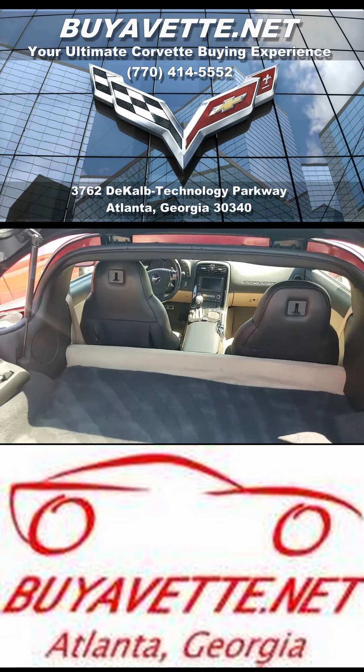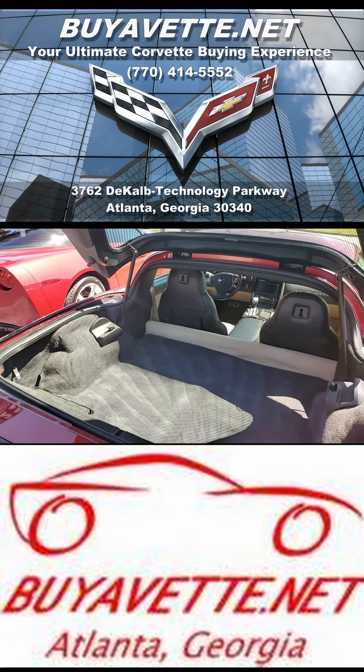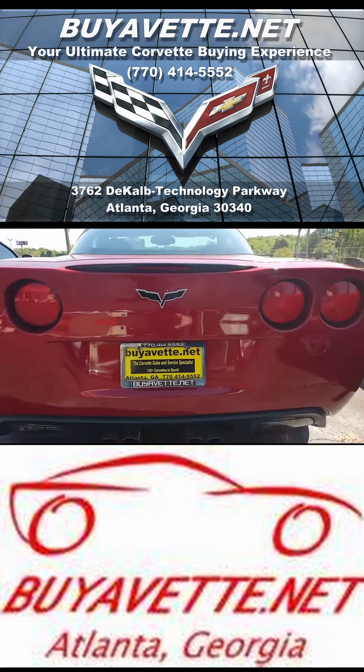That's ABS, traction control, active handling. Best of all, this car comes with a clean one-owner Carfax.